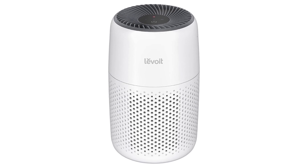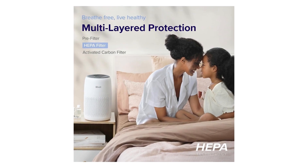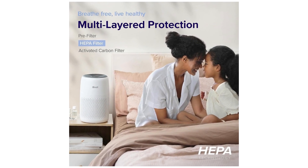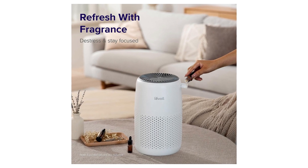I recently purchased the LEVOIT Air Purifier for my bedroom, and I must say, it has been a game changer for me. As someone who suffers from allergies and is sensitive to odors, finding a reliable air purifier was crucial.